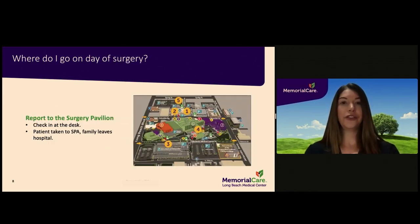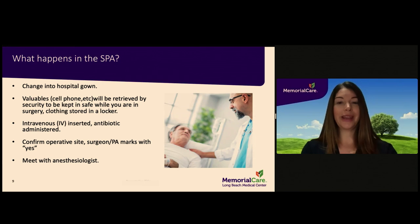On the day of surgery, you must enter the surgery pavilion directly. Their entrance is on the same side of the hospital as the emergency room department on Columbia Street. Once you enter, check in at the front desk and you will be taken back to the surgical prep area. There are no visitors allowed in the surgical prep area. You may have your cell phone with you until you are going into surgery.